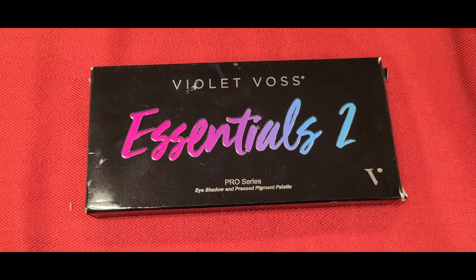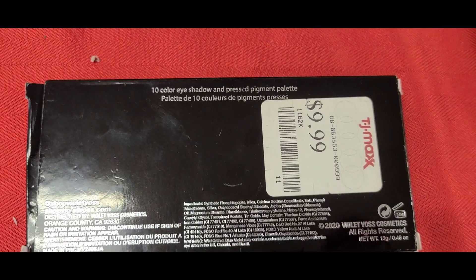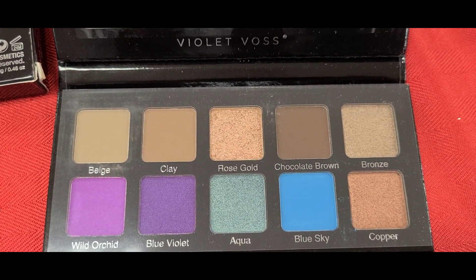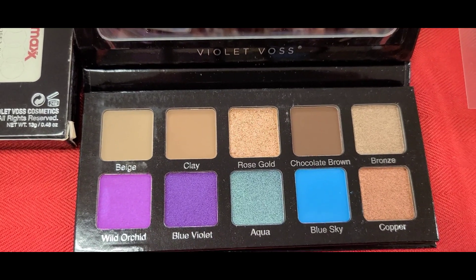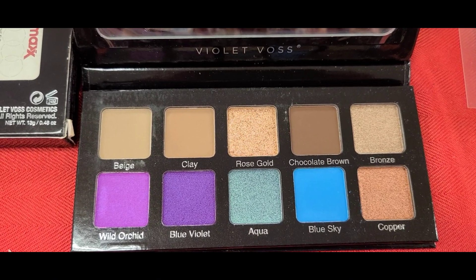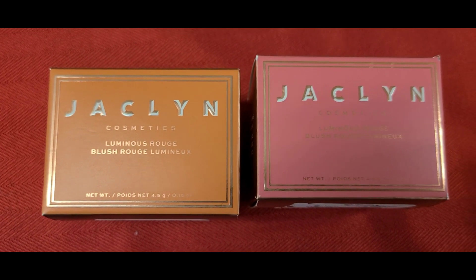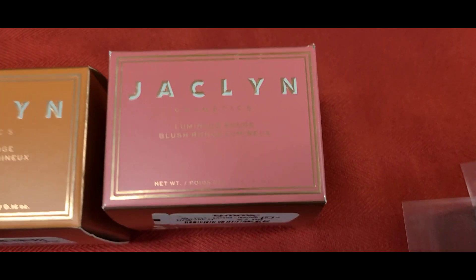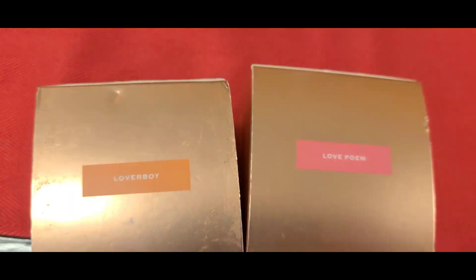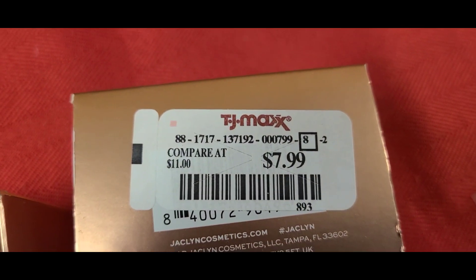At TJ Maxx they had the Violet Voss Essentials 2 Pro Series Eyeshadow and Press Pigment palette for $9.99. I have this palette in my collection — I received it in one of my Boxycharm base boxes. I like the formula; it's a pretty good palette. They also had the Jaclyn Cosmetics Luminous Blush, a loose powder blush, for $7.99. This pink shade is really gorgeous — it's called Love Poem. The shade Loverboy I have seen in the past.